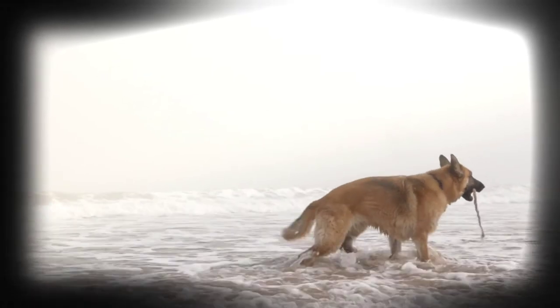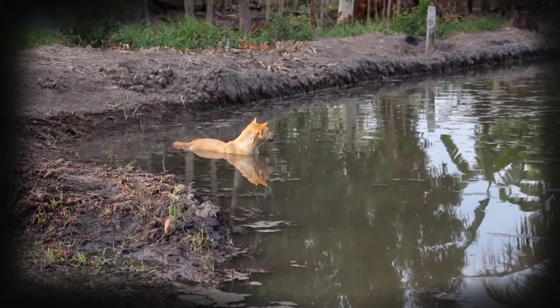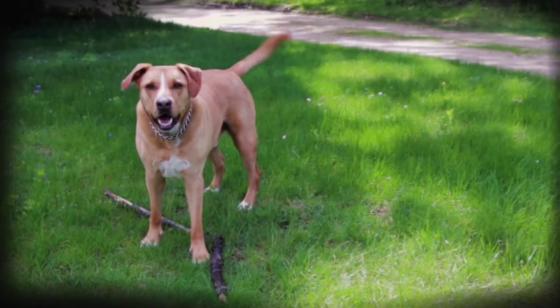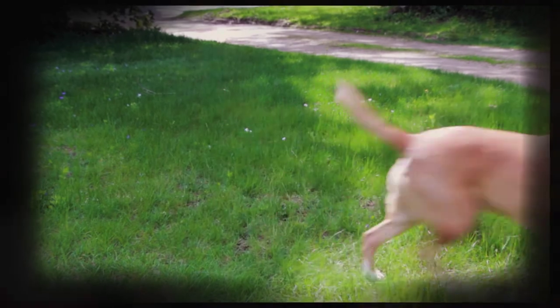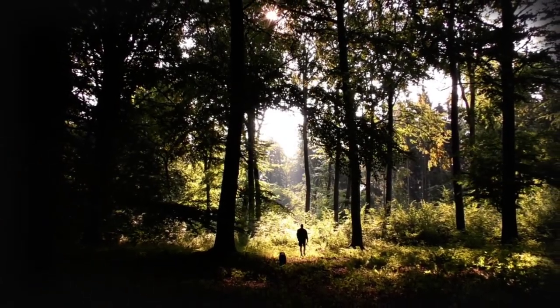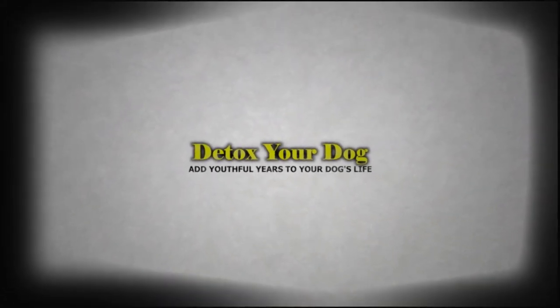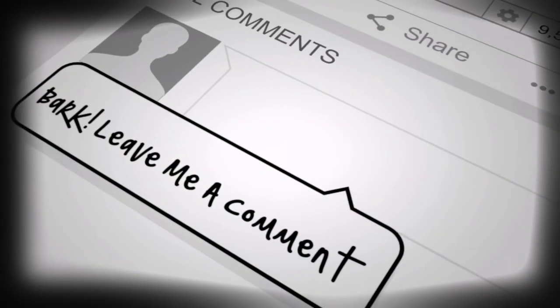Grooming requirements for the Belgian Sheepdog's double coat call for a good brushing two to three times weekly. Health concerns include seizures, hypothyroidism, and skin disorders. Conditions that are rarely seen include PRA, hemangiosarcoma, CHD, elbow dysplasia, and pannus. Veterinarians suggest that the Belgian Sheepdog gets specifically tested for thyroid, eye, and hip health.